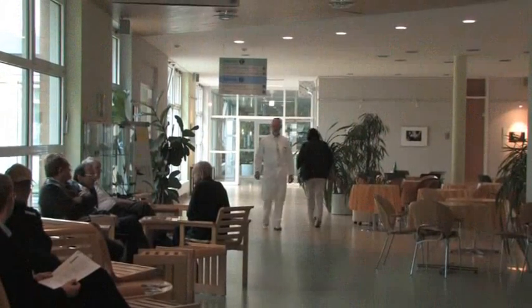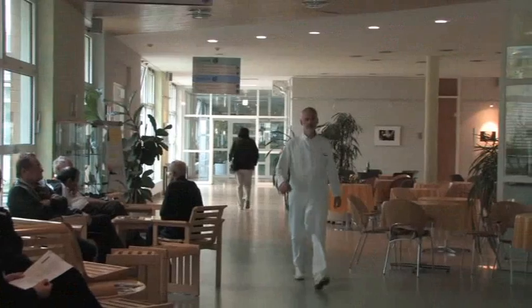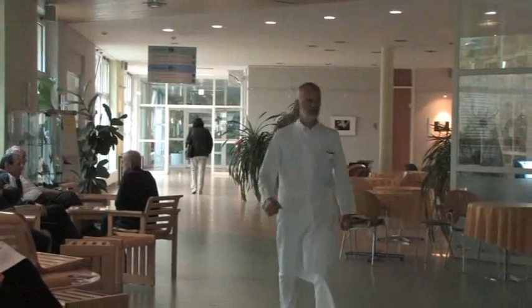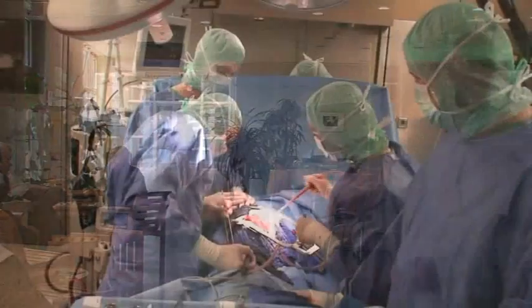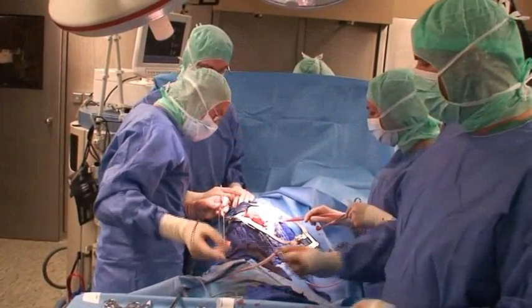Hospitals face increased cost pressure and the pressure to perform. Efficient working and the highest level of safety for the patient are essential.